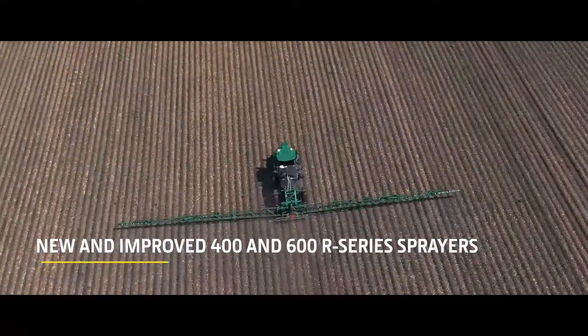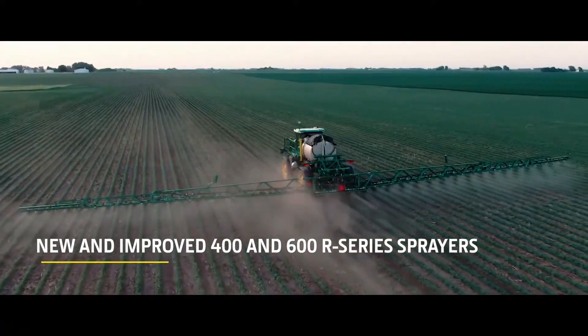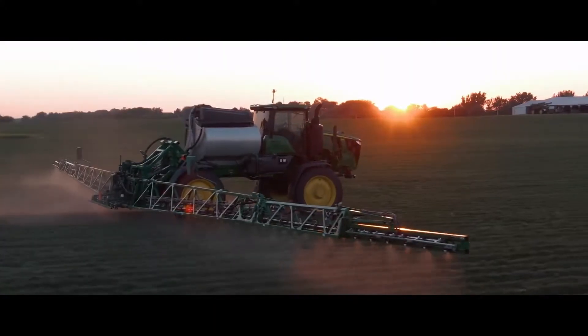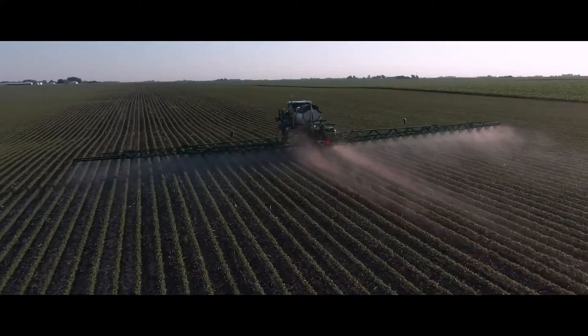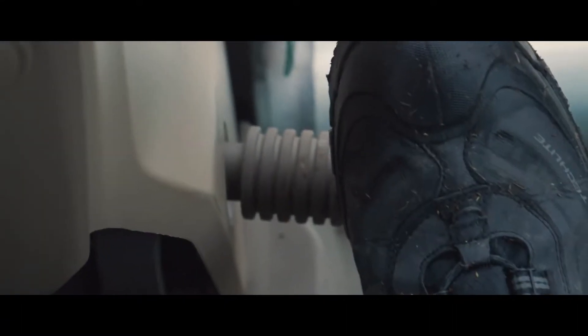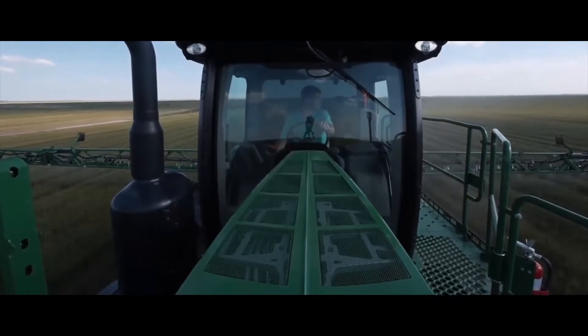Introducing the next generation of John Deere sprayers for boosted productivity and improved accuracy. Make the most of your time behind the wheel with the upgraded cab, offering you more headroom, footrests and a wider entry space for a more comfortable ride.